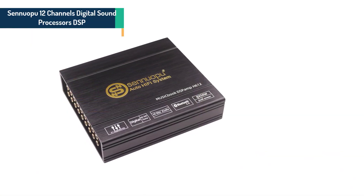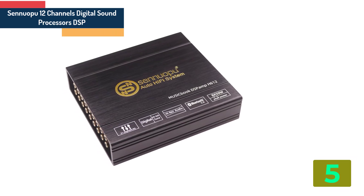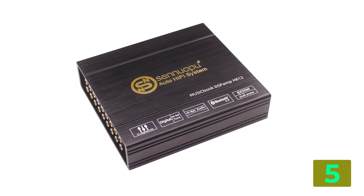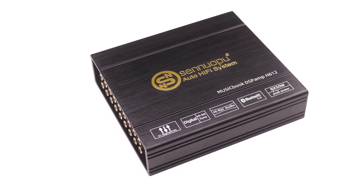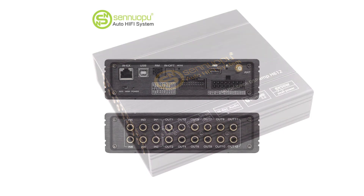Item number 5 in our list is the Senubu 12 Channels Digital Sound Processor DSP. Specifications: Brand name: Senubu. Material type: Aluminium. Item weight: 2.5 kg. Origin: Mainland China. Item type: Amplifiers.